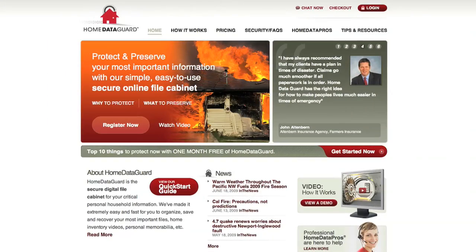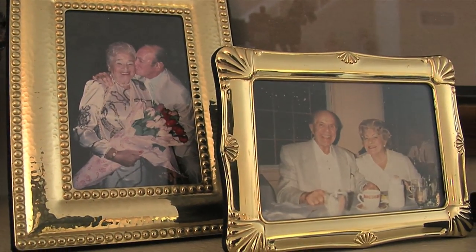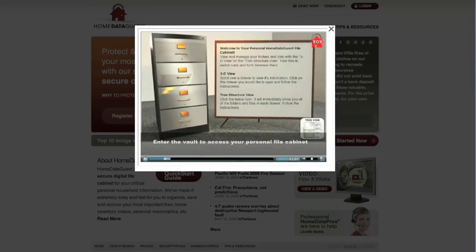Thanks to Home Data Guard, Vivian can now have some peace of mind, knowing her important memories and documents are always protected. Home Data Guard is a secure digital online file cabinet used to store all personal household information.